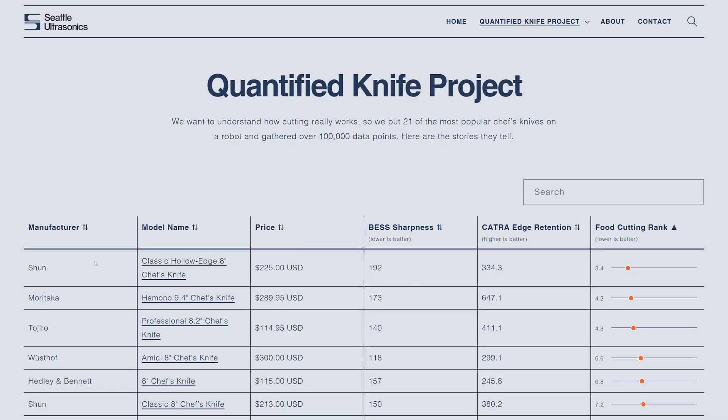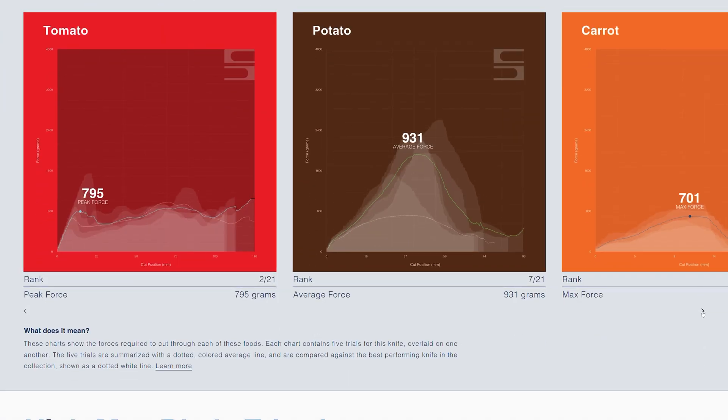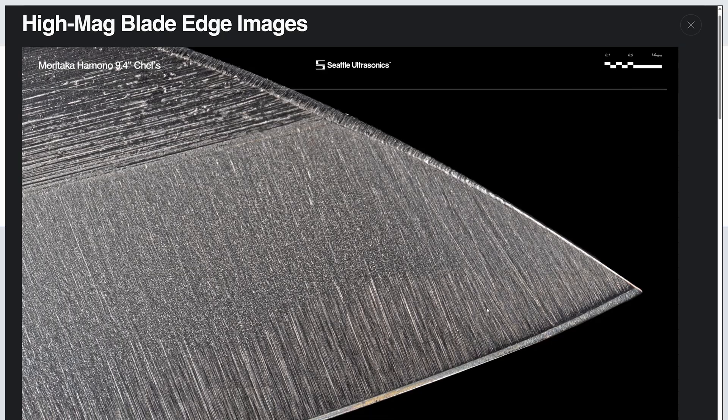There's way more to analyze than what I've presented here, including results from CATRA edge retention testing, the relationship between price and cutting performance, edge angles, and a lot more. So we've created a comprehensive online resource where you can dive into the results yourself. Each knife is presented in full detail with highlights on its performance written by an actual human, and the full data are available open source on GitHub. The goal of the Quantified Knife Project is to give you the tools to make an informed decision based on what matters most to you, and to start a discussion about bringing more objective data to a field that's often relied on proxy tests, subjective opinions, and marketing hype. It's not about finding the best knife — it's about understanding what makes cutting work so we can make knives better.